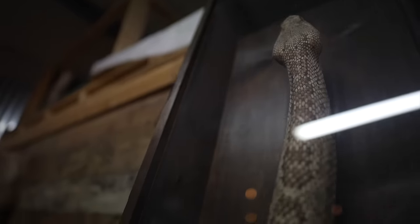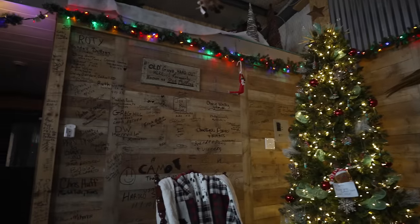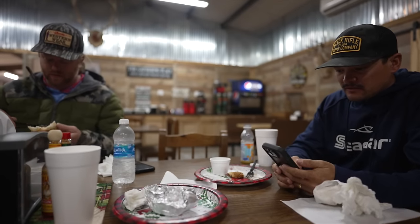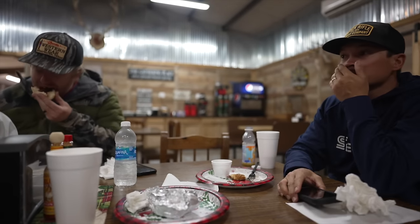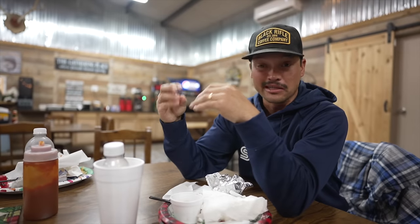Morning, everyone. We just finished up a nice little breakfast here. It has been a very, very interesting adventure out here in West Texas once again, and today's going to be no different. Today, we're going to head to a different lake. We're out here at OHIV, Elm Creek. David does a phenomenal job at hosting everyone here on Lake OHIV.